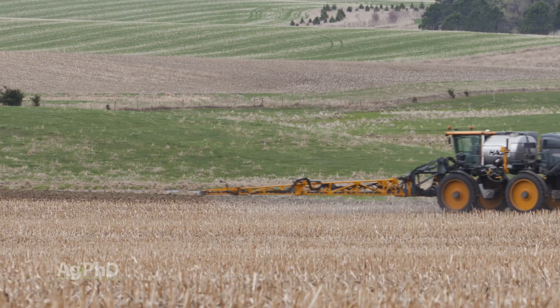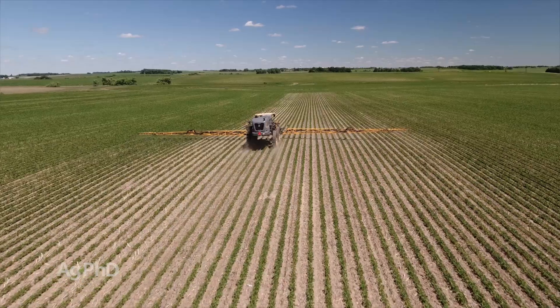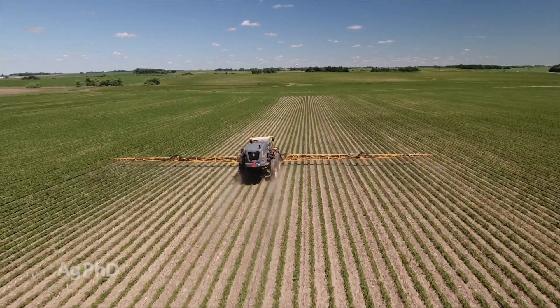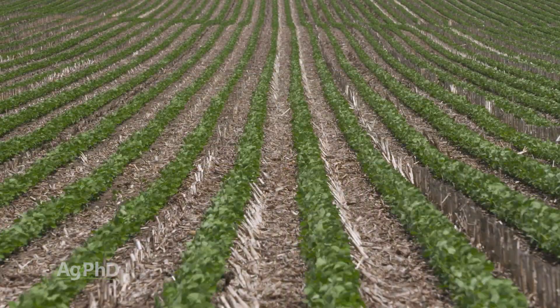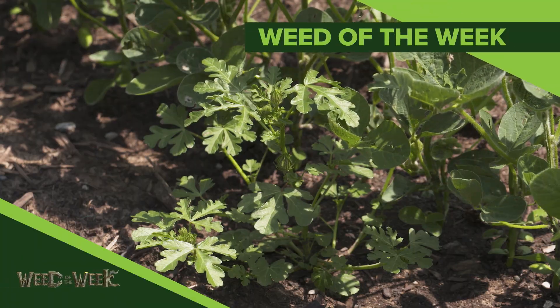Get your pre on before you plant, or certainly before the soybeans emerge, then get these early post products on shortly thereafter. We do typically see a good return on investment using post-emerge residual products in soybeans, and one of the weeds you may be targeting is our Weed of the Week. Can you identify this week's weed?